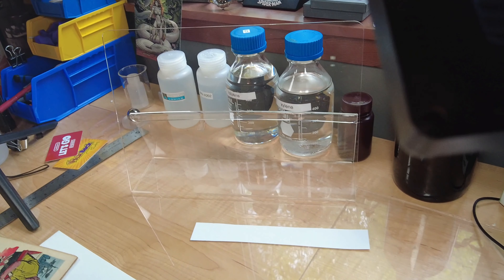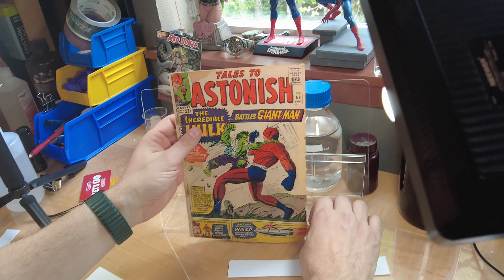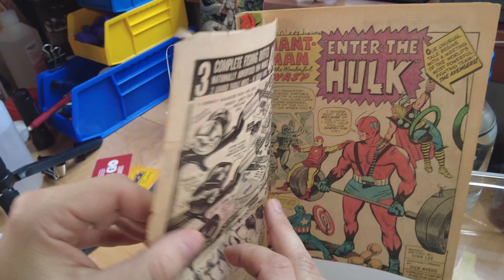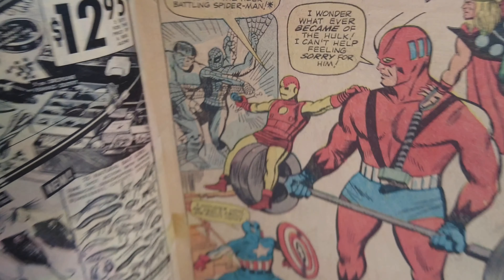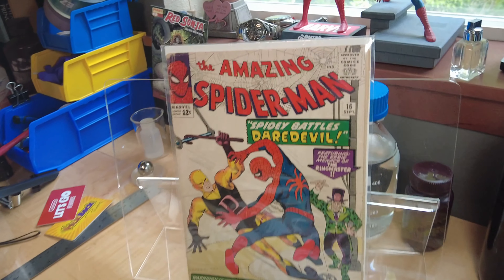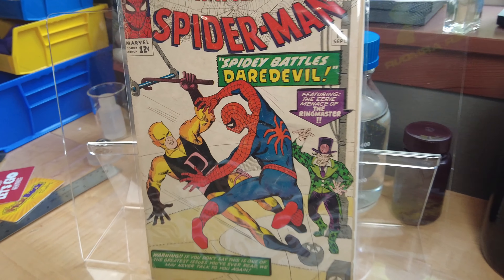Then we have Tales to Astonish 59, which came out in September of 1964. Spider-Man only appears as a projection in a memory — that's the only time he appears in that book. It's subtle. That came out the same month as Amazing Spider-Man Number 16.